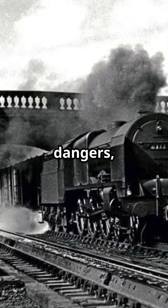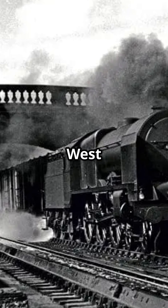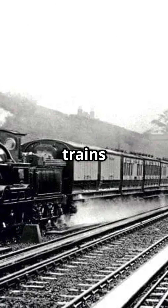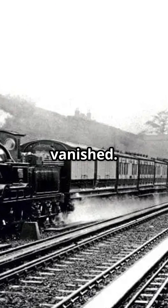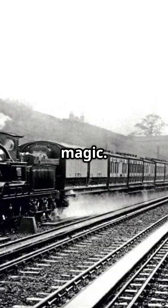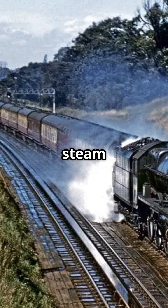Despite the dangers, water troughs were a game-changer, especially on famous routes like the Flying Scotsman and the West Coast Mainline. Sadly, as diesel and electric trains took over, water troughs vanished. Their legacy? Pure railway magic. Stay tuned as we uncover more secrets of these unsung heroes of the steam age.